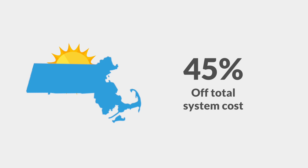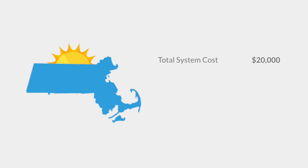Let's look at an example. If your total system cost was $20,000, your 15% Massachusetts State Tax Credit will be $3,000. But remember, it's capped at $1,000, so it would be a $1,000 tax credit.